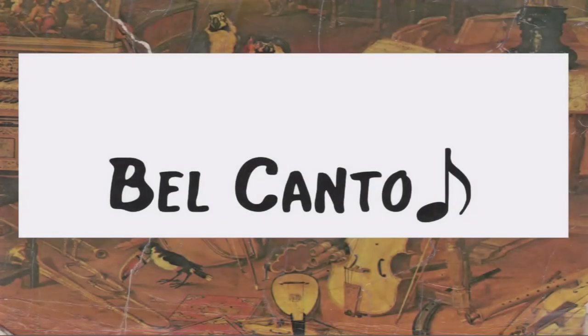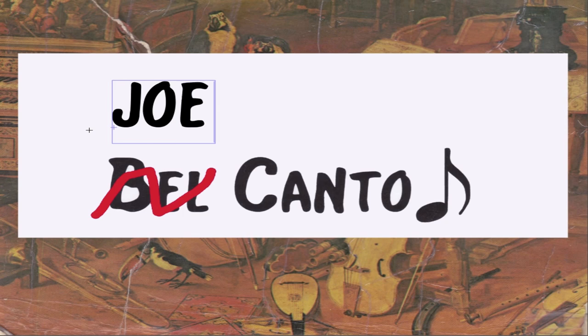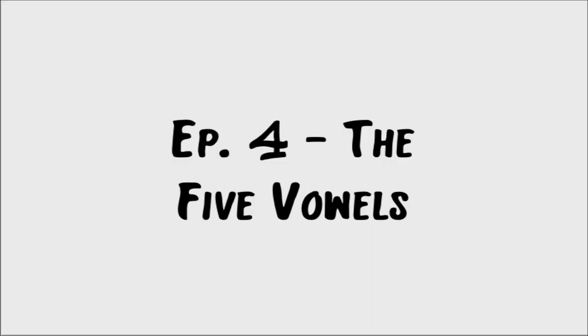Hey everyone, it's time for Joe Canto. Welcome, my name is Joseph Magdalena, AKA Joe Mag. We're here to talk about singing. Welcome to Episode 4: The Five Vowels.